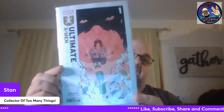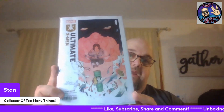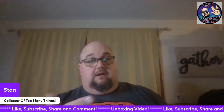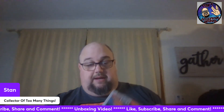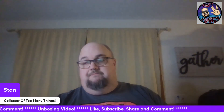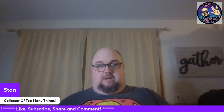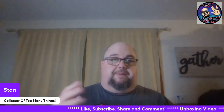Okay, got Ultimate X-Men Number One, Peach Momoko cover. I wasn't going to get these, but Billy did his FOC review and pointed out that some of these have first appearances and stuff like that, so I went ahead and ordered.